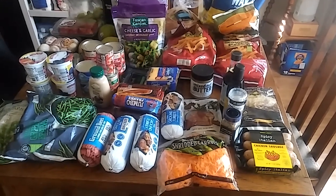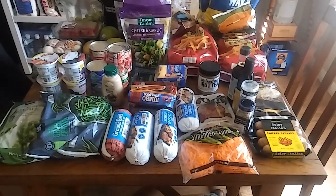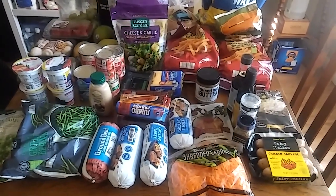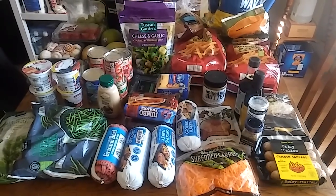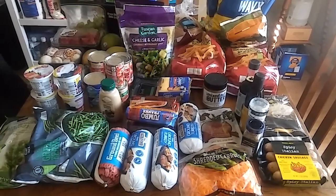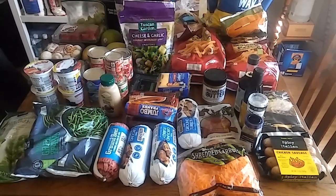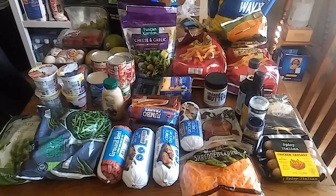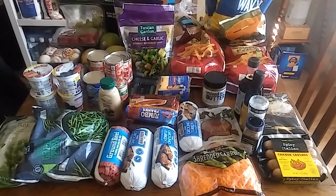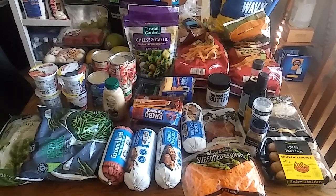Hey guys, welcome back to my channel. If you are new, I like to share my grocery hauls with you to show you how I meal plan to save money for my family on groceries. Our budget is $300 a month. Last month we did great and only hit $250. For October, I hope to hit $250 to $300 as well. Usually it's more $300, but sometimes we can get it down to $250 with meal planning.